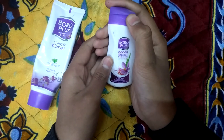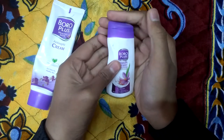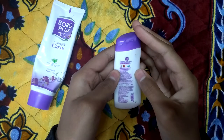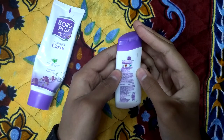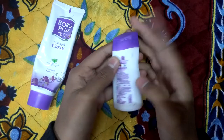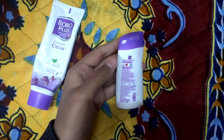This body lotion is also very good, and you can definitely use the Boroplus body lotion. It comes in the Doodh Kesar flavor, and if you find other flavors you can try those too. The net quantity is 40 ml for 40 rupees, so it's essentially one rupee per ml.